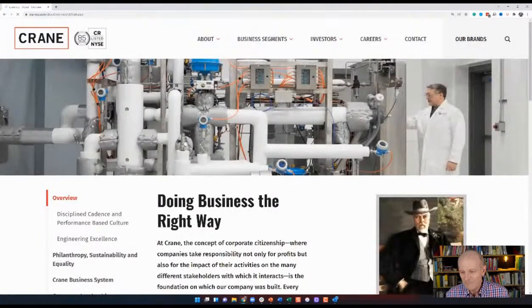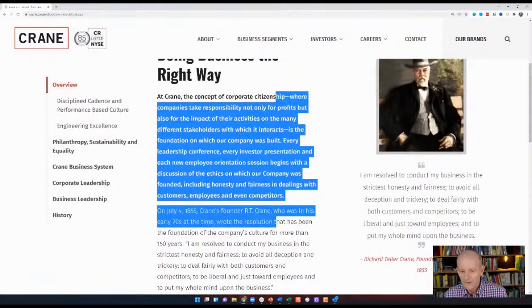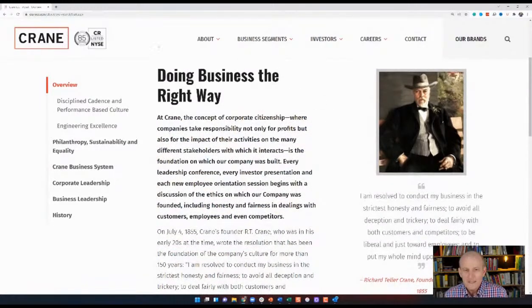They've got a great picture of the founder. His name is Richard Teller Crane — he's the founder of Crane Company. So I just find it's an interesting, old business. Let's look at it in a little bit more detail.